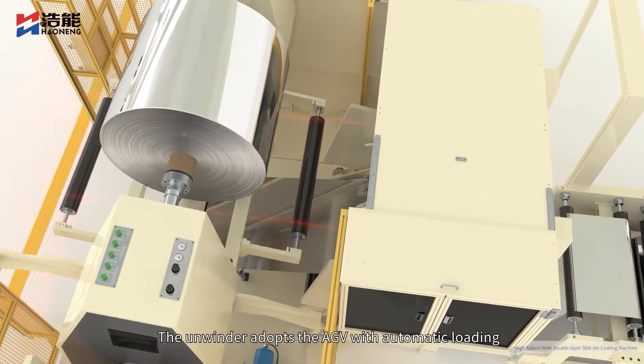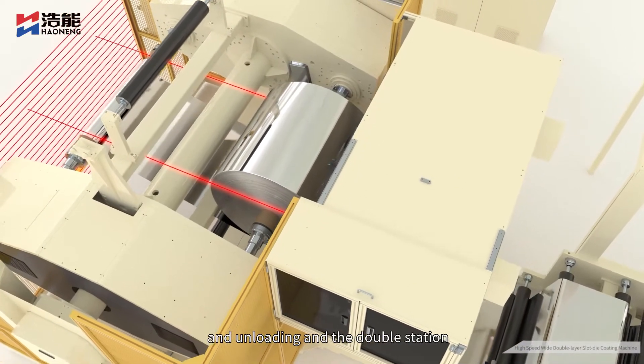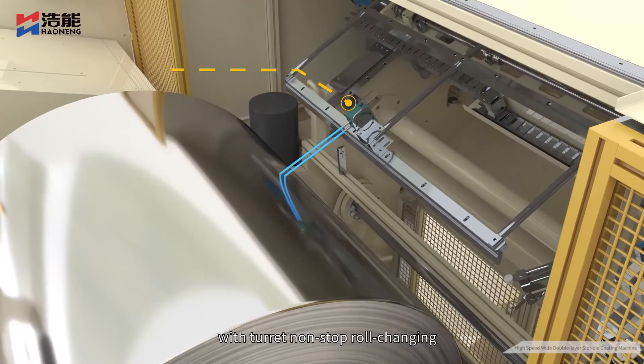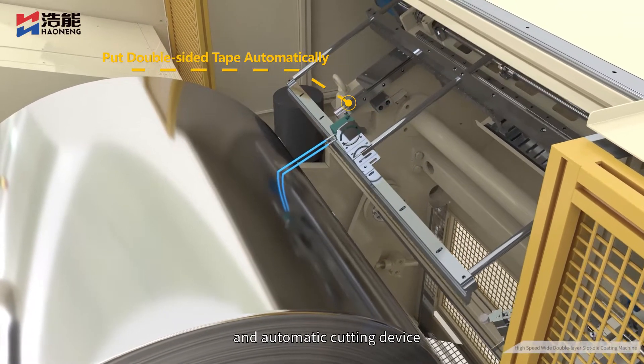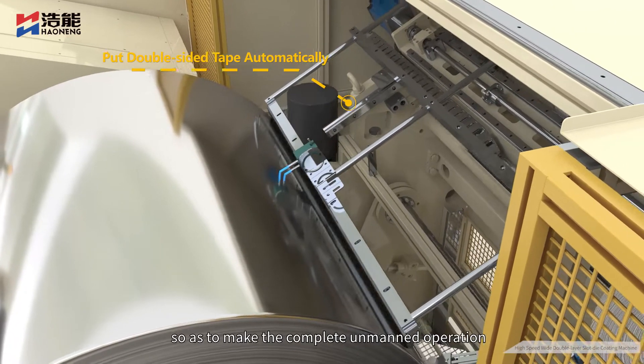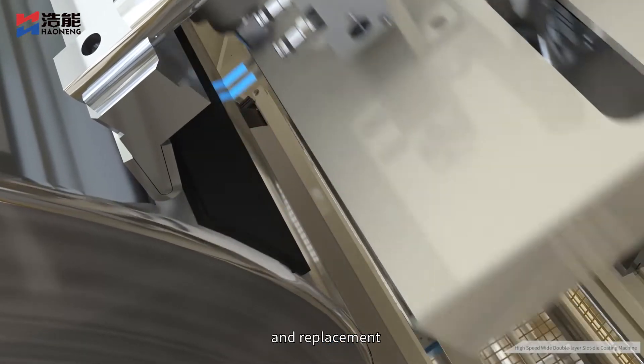The unwinder adopts the AGV with automatic loading and unloading and the double station with turret non-stop roll changing, including the automatic tape pasting and automatic cutting device, so as to achieve complete unmanned operation of roll handling, loading, unloading, and replacement.